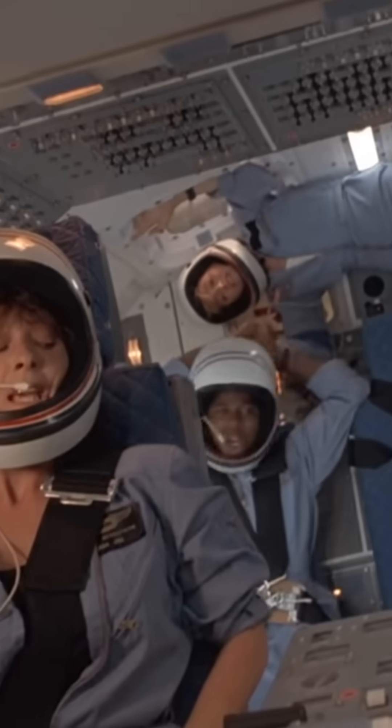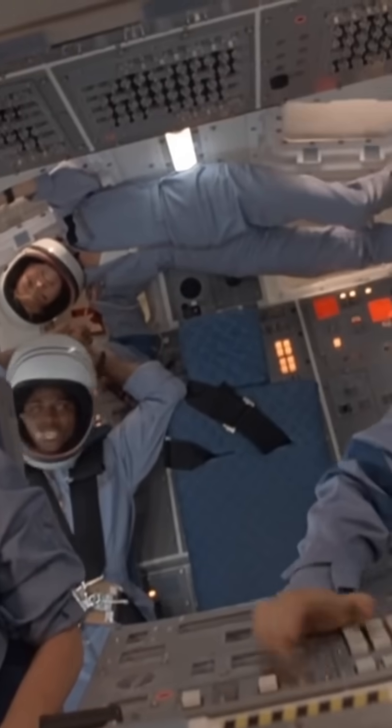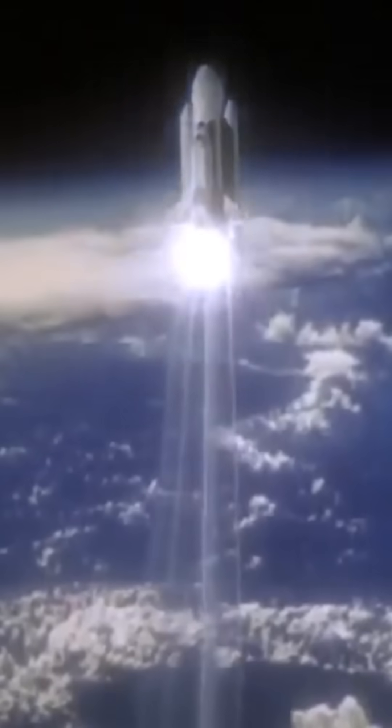When movies do get it right, it's usually because they've used real space shuttle footage, such as 1986's unfortunately timed Space Camp. The only movie I could find that got this right using its own models or special effects was Moonraker, released in 1979 before the Space Shuttle actually flew for real.